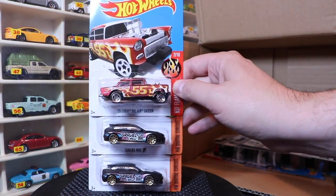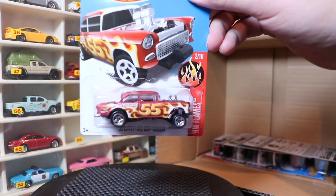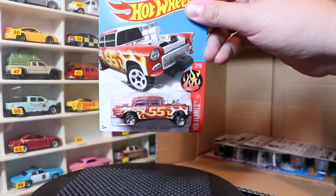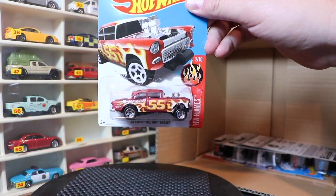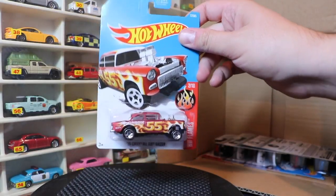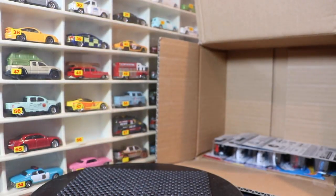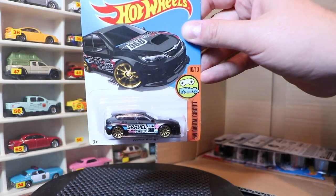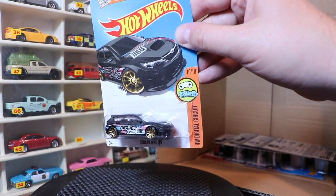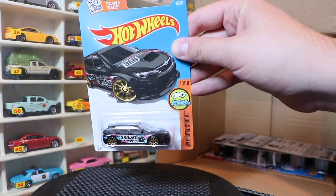Next: 55 Chevy Bel-Air Gasser — another first-to-market — and two of the Subaru WRX STI, which is a Kmart exclusive. The Gasser is a 2017 version; you can tell by the 365 in the corner. It looks good with the flames — it's always a popular casting, happy to have another version. The Subaru was originally in red, but now we get a black version.